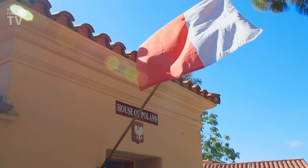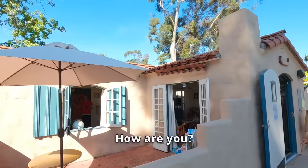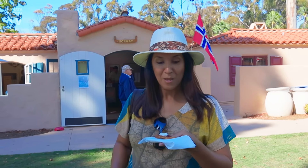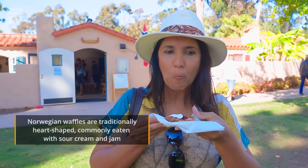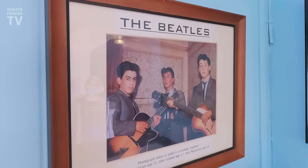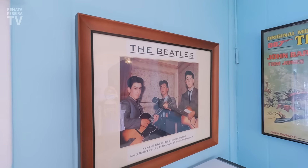Here we are now in the International Houses area, and on the weekends they're all open — you can go inside to check a little bit of each country. We chose Colombia. Colombian coffee is very famous. We also got a waffle in the Norwegian house. He explained that this is not something they eat for breakfast — it's like a mid-afternoon snack. What an interesting combination — almost like sweet and sour.